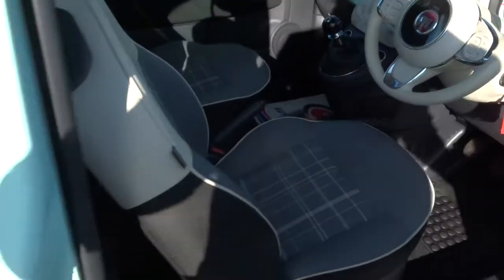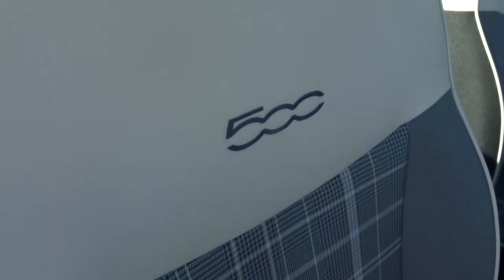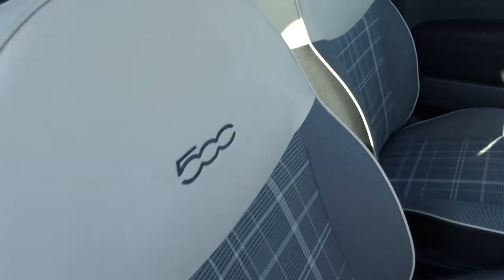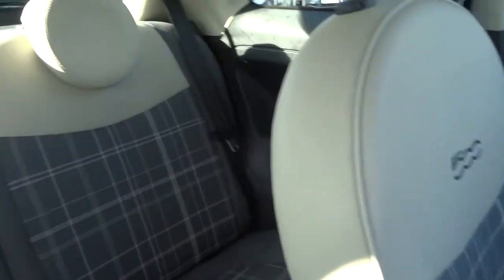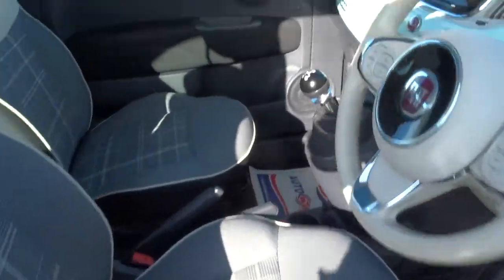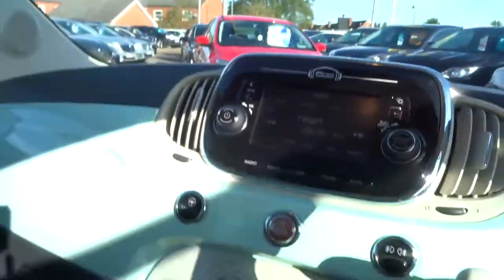Inside the car we've got a two-tone interior with your 500 embossed seats. This is half leather as well. It looks like it's barely been sat in — fabulous condition. You can tend to find that these parts here can wear down a little bit from where people are getting in and out, but as we can see that's very minimal.